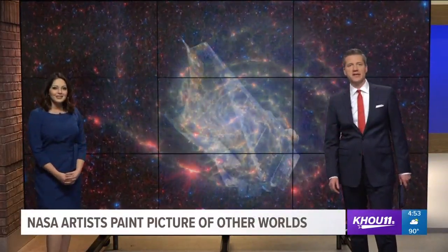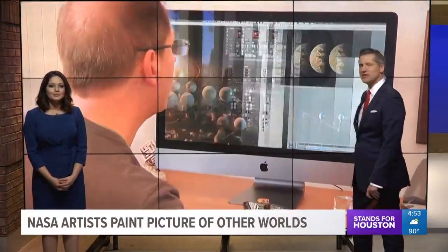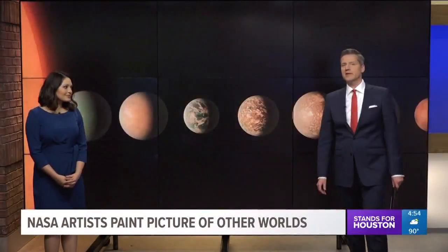No doubt. And now, Chris Martinez is introducing us to two of the artists behind some of the most iconic space art in the galaxy.